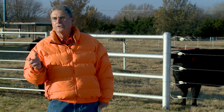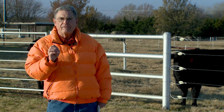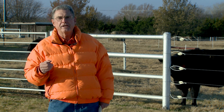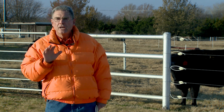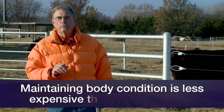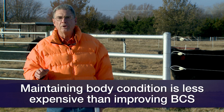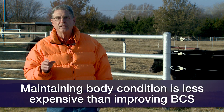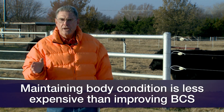The moral of the story is we want to have these heifers in good body condition at calving time in that body condition five or six range, and if we can maintain that throughout the rest of the calving season into the breeding season, we'll be pleased with the reproductive success of those two-year-olds next spring.